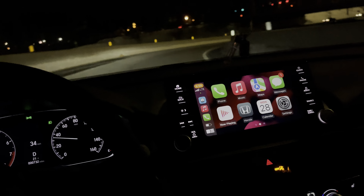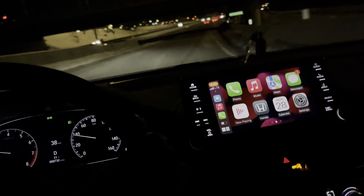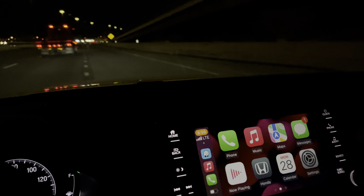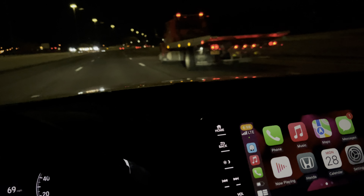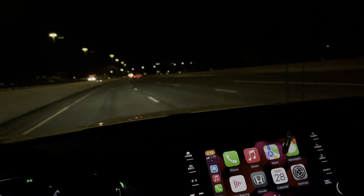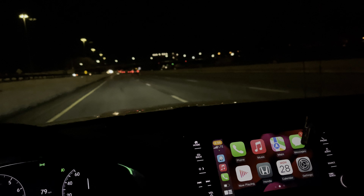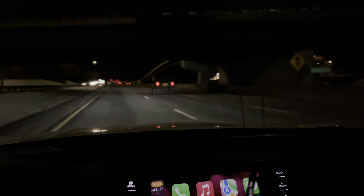Hey, what is going on everybody, welcome back to my channel Redline Moz. This is a quick review — nighttime driving with 35% windshield tint, which people have requested. This is what you will see outside with the 35% ceramic tint, not the regular film. The recording would be really dark if you get the regular cheap material, but this is pretty much 35%.